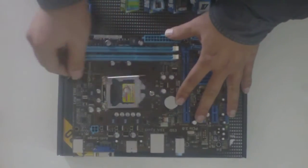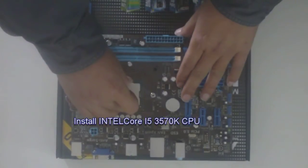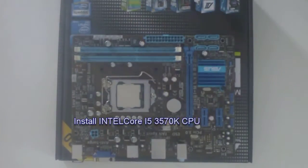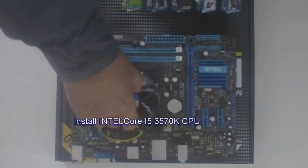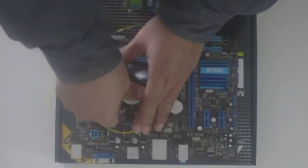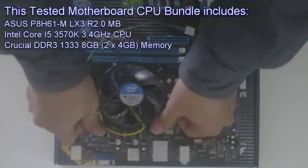This tested motherboard CPU bundle includes ASUS P8H61MLX3R 2.0, Intel LGA1155 motherboard, Intel Core i5-3570K 3.4 GHz retail box CPU, Crucial DDR3-1333 8 GB memory.